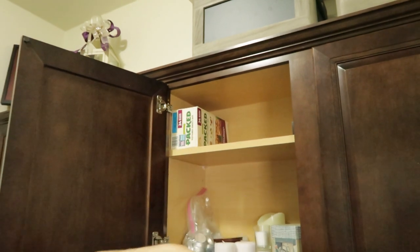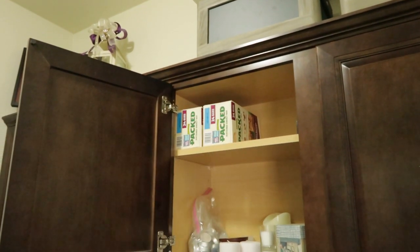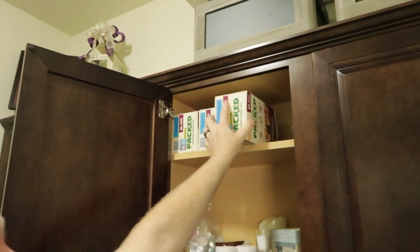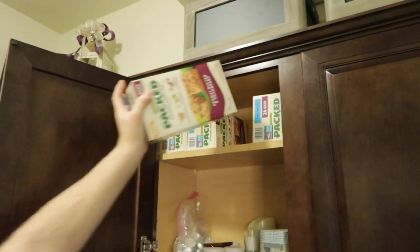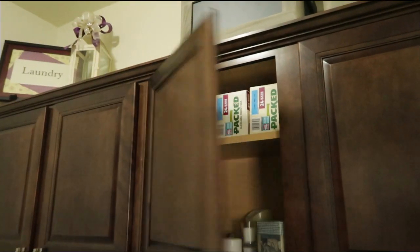I struggle putting items up in this tall cabinet so Jason took over that project. He found quite a few of these protein bars on sale so he got four boxes of them. Because we buy all of our bulk foods from Sam's, we always get everything else from Walmart. So here is what I got from Walmart this time.